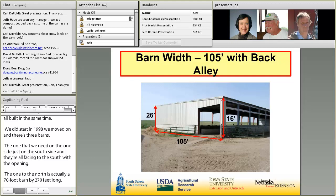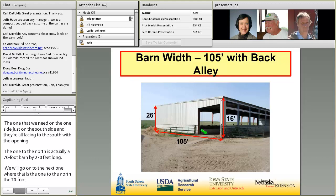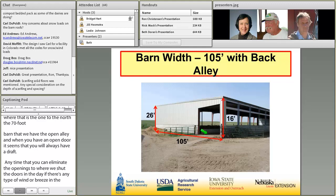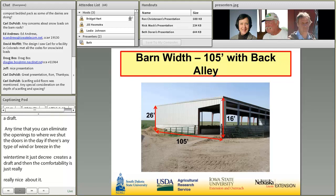When you have an open door, it just seems like you'll always have a draft. So anytime you can eliminate the openings — we always shut the doors during the day if there's any type of wind or breeze in the wintertime, it just creates a draft. Not so much in the summertime. The comfortability of these buildings is just really nice. You'll see maybe in the summertime where you have that 15 to 20 degree cooler temperature underneath that roof. There is definitely a big difference in temperature in the summertime as much as in the wintertime. You always try to eliminate for the bad days, not so much how many good days there are.